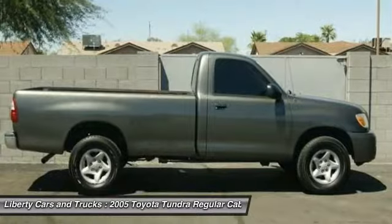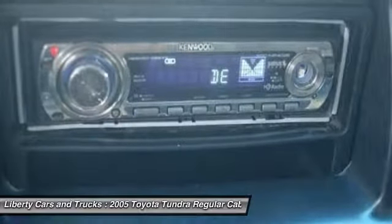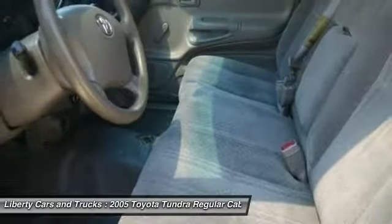Included as standard are vehicle stability control, traction control, electronic brake force distribution, anti-lock brakes, and tailgate assist. With a towing capacity of up to 10,000-plus pounds and a payload capacity of over 2,000 pounds.